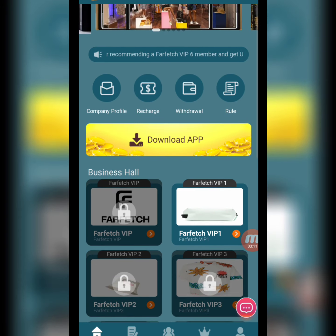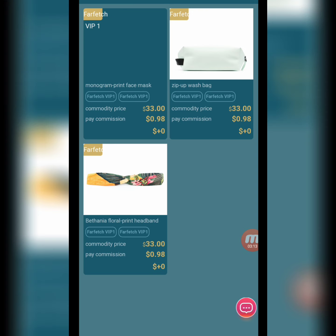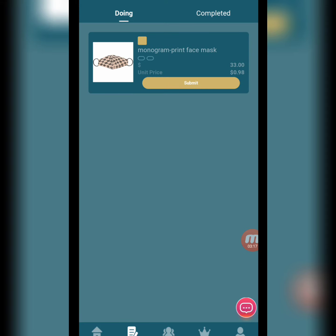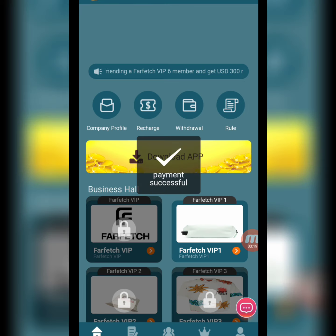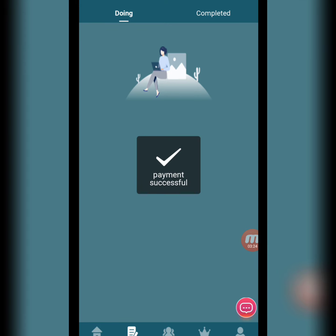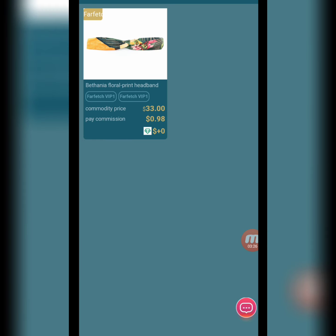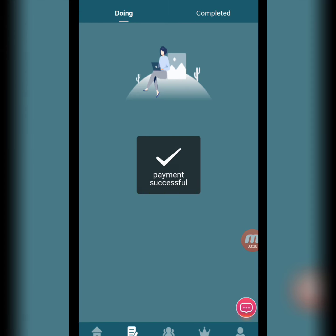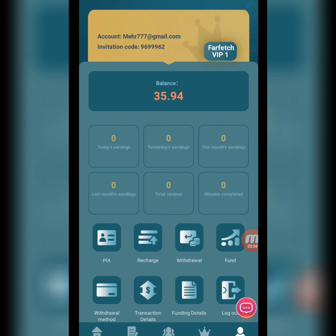On the website there is a submit option — we submit and the deposit is successful. Now I will show you how to complete your daily tasks. We have three tasks from this website and we complete them step by step. The second-to-last task is completed, then the last task, and now all tasks are completed.